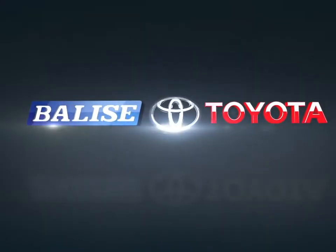Welcome to Belize Toyota. Today we're looking at a 2000 Toyota 4Runner.